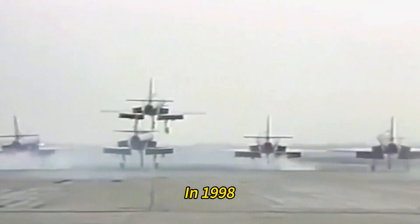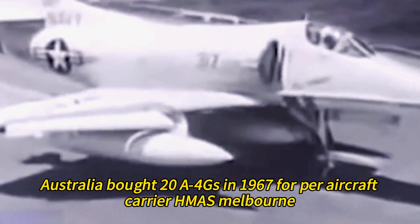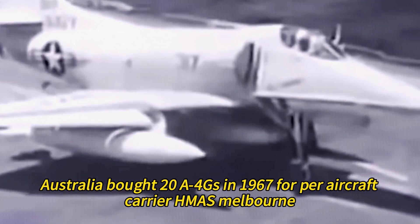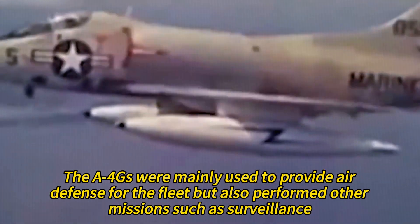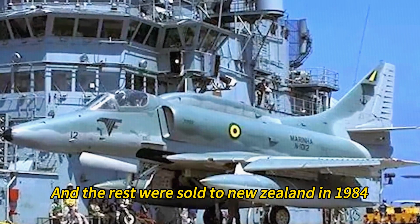Australia bought 20 A4Gs in 1967 for the aircraft carrier HMAS Melbourne. The A4Gs were mainly used to provide air defense for the fleet but also performed other missions such as surveillance. The remaining aircraft were sold to New Zealand in 1984.